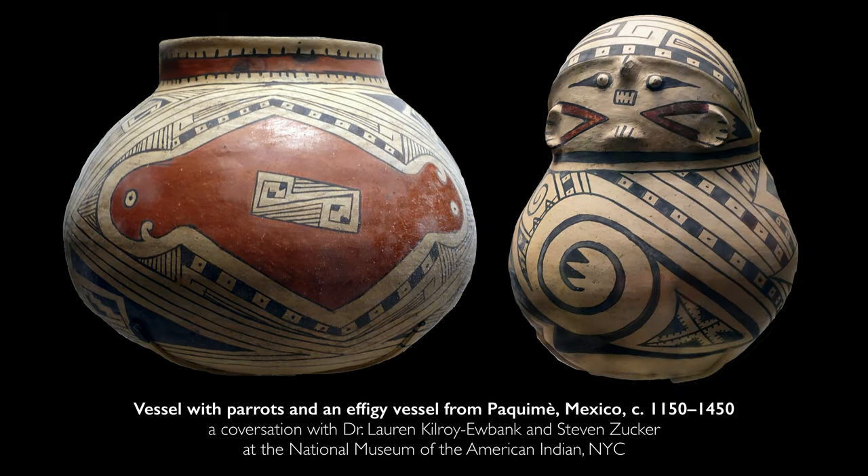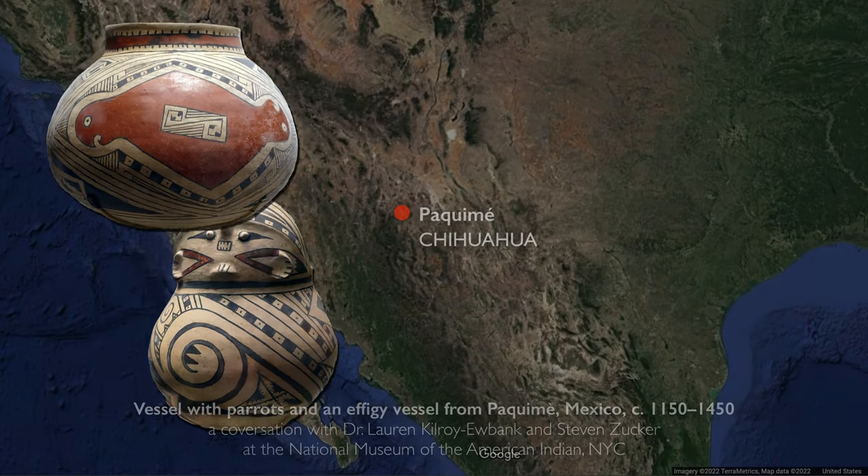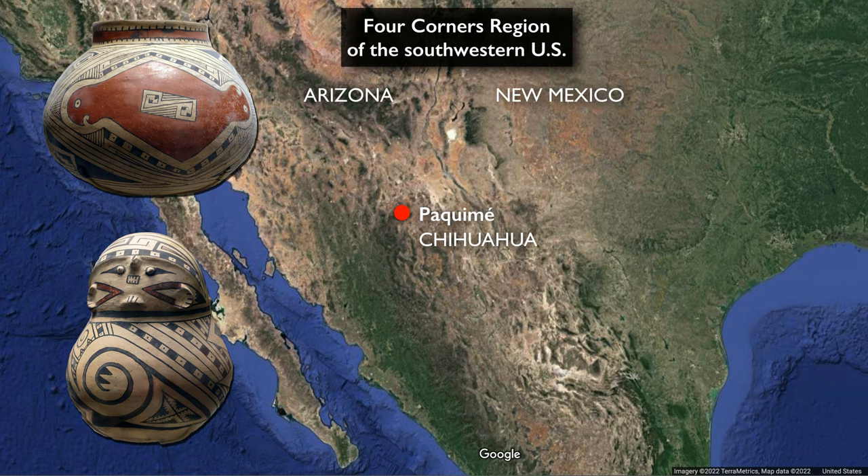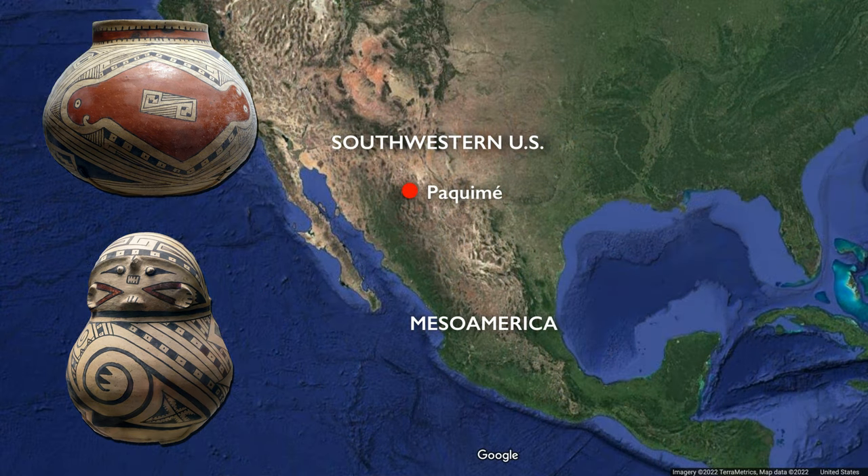We're in the National Museum of the American Indian in New York, looking at two vessels from the site of Paquimé in Chihuahua, Mexico. This is northern Mexico, contiguous with the Four Corners region. Something people have been looking at more recently are the connections between peoples in what is today the southwestern United States and what we also call Mesoamerica, which is Mexico and parts of Central America.